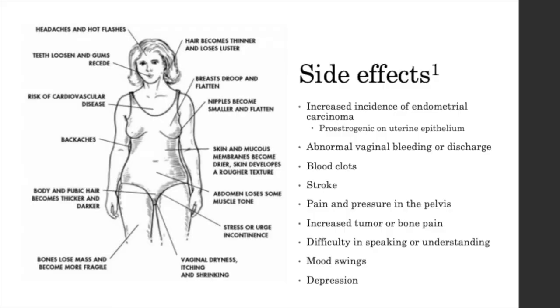Even though tamoxifen is found to be very useful in the prevention of breast cancer, it also has side effects. One of the most controversial is its increased incidence of endometrial carcinoma, and this is due to its pro-estrogenic behavior on uterine epithelium. Other side effects include abnormal vaginal bleeding or discharge, blood clots, stroke, pain and pressure in the pelvis, increased tumor or bone pain, difficulty in speaking or understanding, mood swings, depression, and other side effects that are detailed on the figure on the left.